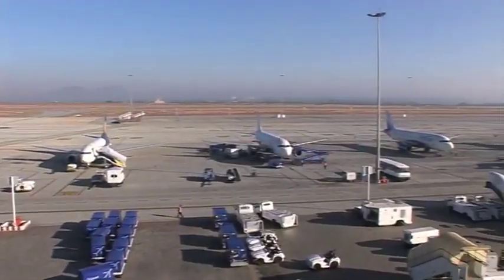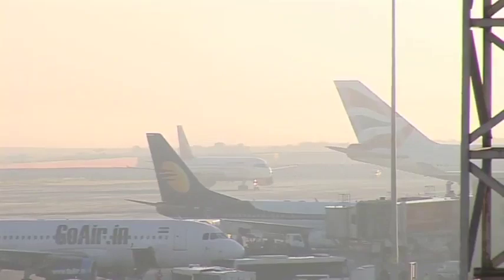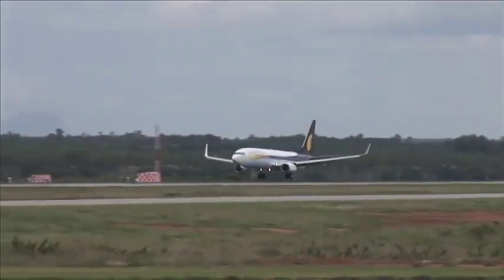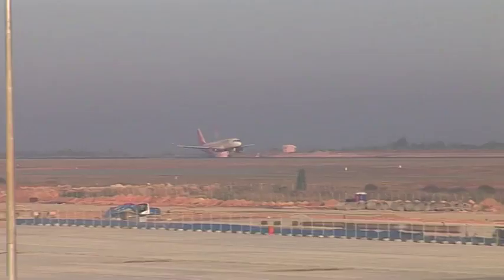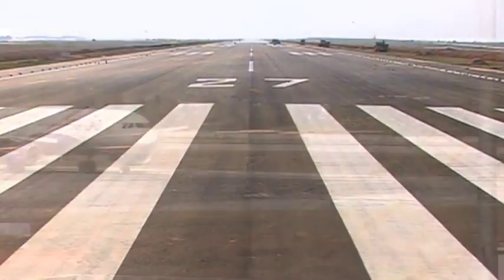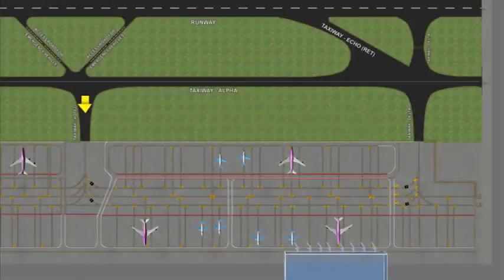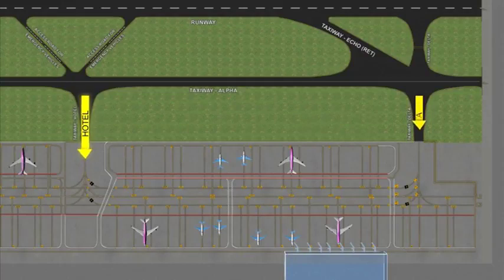To understand the 3-lane taxi system, let us take a close look at the BIAL airside. The landing of the aircraft could either be from east or west, i.e. runway 09 or runway 27. On landing, the aircraft exit on the taxiway and then enter the apron area from either Hotel or Delta taxiways.